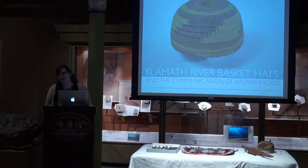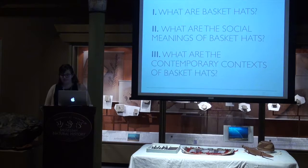Secondly, and more personally, the Klamath River area of northern California is my personal favorite place to be in the world. So I was really interested to learn more about the people who have always called that place home and how they related to the landscape. During this presentation I hope to take the audience on a journey to discover what basket hats are, what their social lives and meanings are, and what their contemporary contexts are.